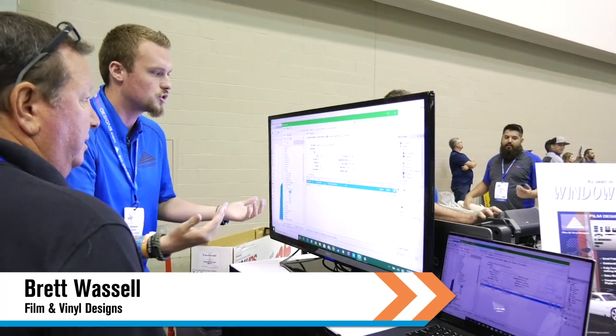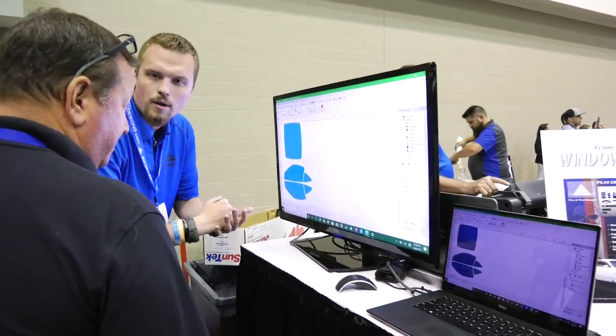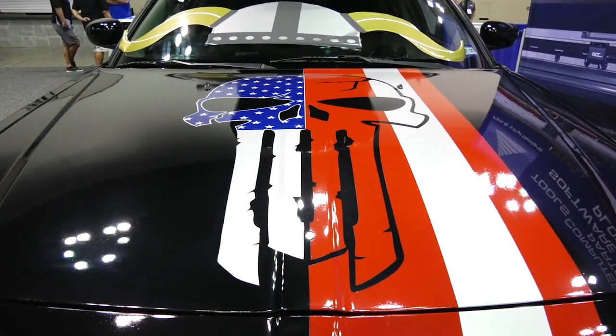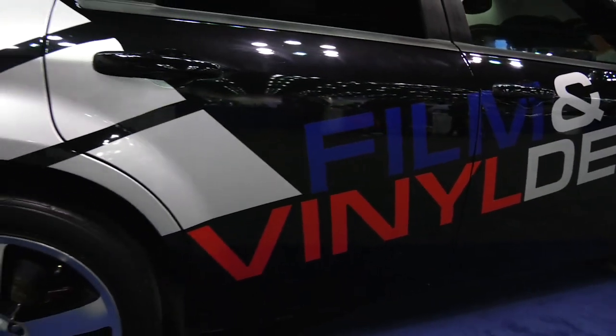Meanwhile, we learned this company's product can help both newer and experienced tinters. We're primarily showing the window tint and paint protection patterns in our software, and also the ability for the software to cut patterns. As some of the older tinters become a little bit older and don't want to get in and out of a car as much, they are going more and more toward plotters and cutting out patterns. The very experienced can stay in the business longer, and the inexperienced can get up and running really quickly.